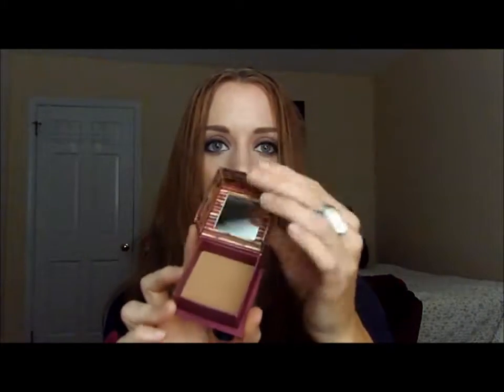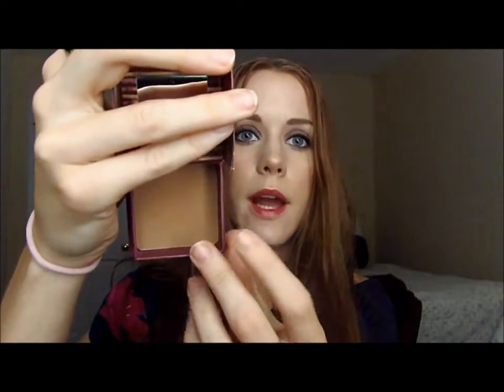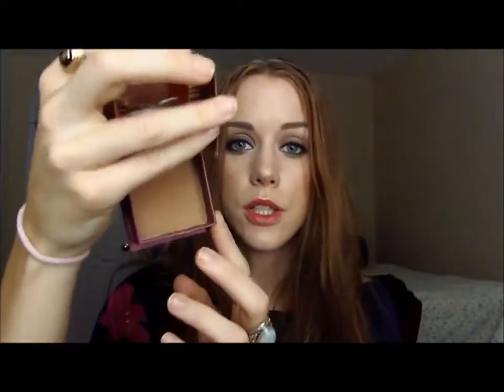Next is my Benefit Hoola Bronzer. I don't know why it took me so long to check this out, because so many people rave about it. It looks like this — a cute little box that flips up. You get a little mirror, and it's a matte bronzer. Honestly, this bronzer is really good for almost any skin tone. I see a lot of girls with various skin tones, and it works great for contour, bronzer, anything you want to do. It's not streaky or orange, and it's completely matte — so I love that one.